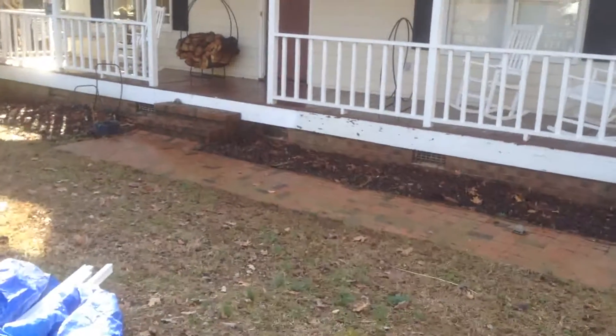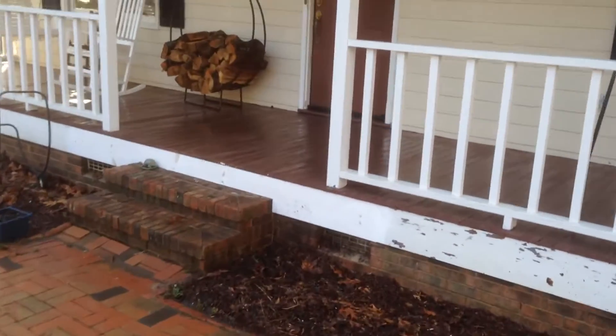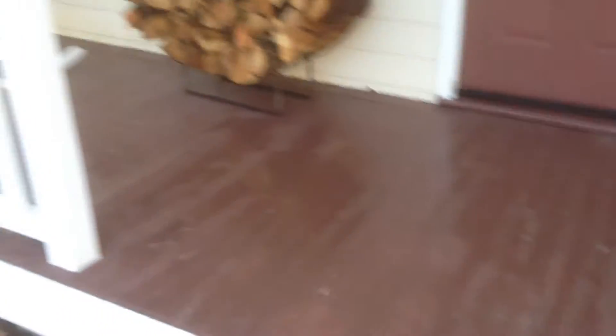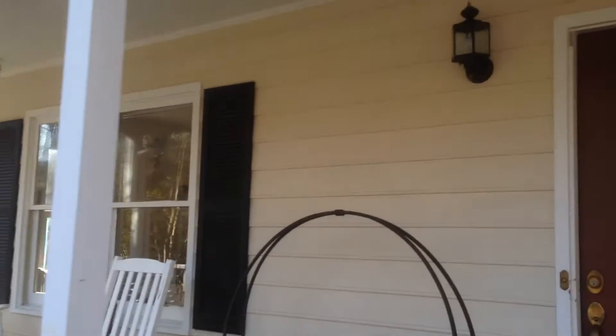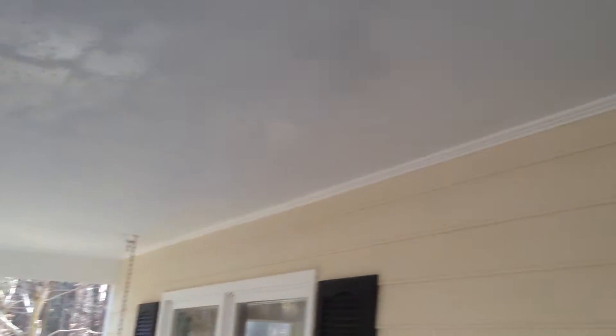The deck is going to get a product called Rustoleum Restore. It'll make this deck look almost composite when we're done. We actually pressure washed the house before we got started — it was covered in mold and algae. You can see it's wet and clean. We killed all the mold and algae before we put the vinyl on top.